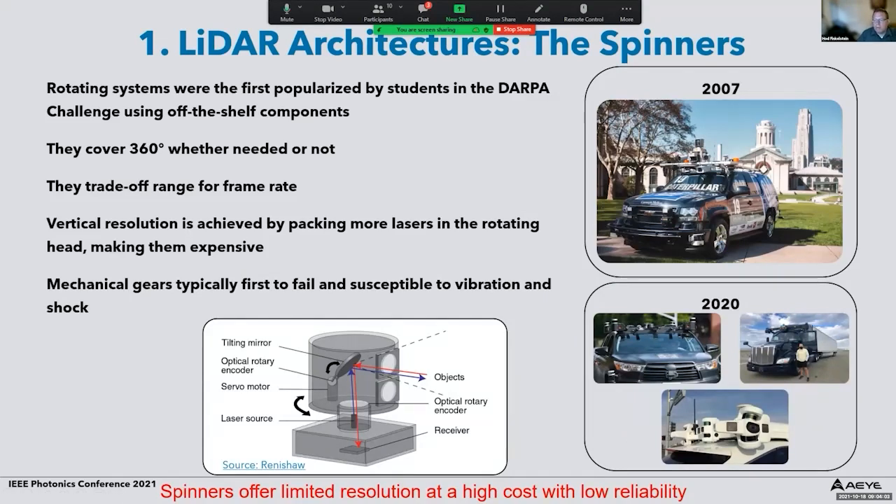The first LiDAR architecture I want to discuss is what I call the spinners, more formally known as rotating LiDARs. These were the first ones demonstrated in the market, invented by students in the DARPA Challenge in the 2000s using off-the-shelf components — some lasers, some detectors, some mechanics — and they started spinning those devices around. You can see a picture from the DARPA Challenge in 2007. These systems are still quite popular today and look not very different from the 2007 systems.